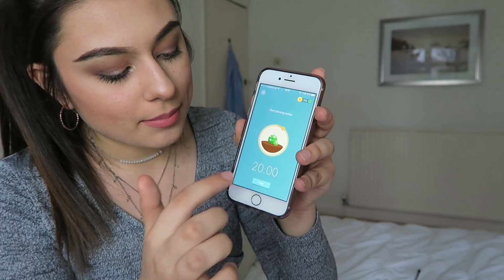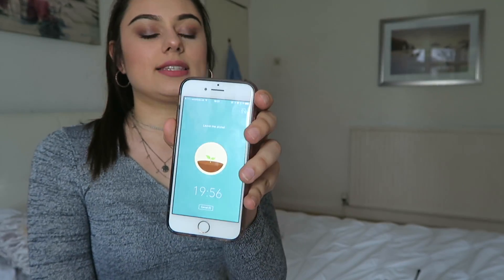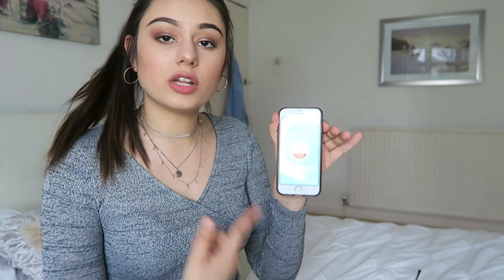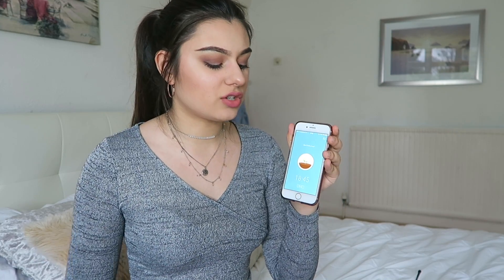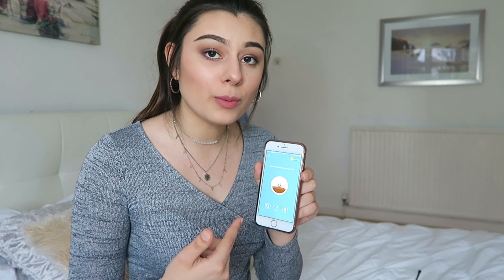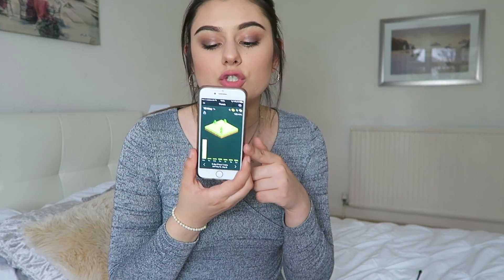Say if I set it for 20 minutes and press plant, a plant starts growing on the app. I'll set the phone aside for the whole 20 minutes. When you close the phone, it will still come up onto that screen when you open it. If halfway through your revision session you want to give up, you can press a button — but then your tree dies. It won't stay alive until you finish the whole time. You have like an emotional connection to this tree. On Monday I grew four trees, and it records how much time you've been revising.